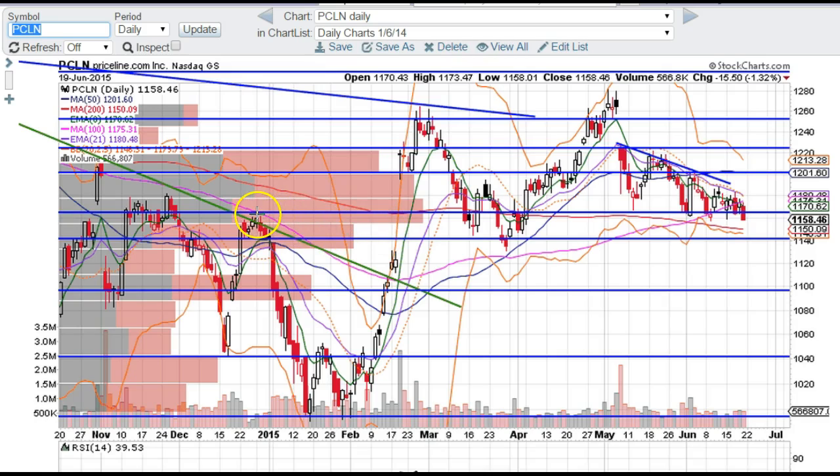We have support below from this level over here — these candles right here and further back on the chart — so this is definitely an important level for PCLN.